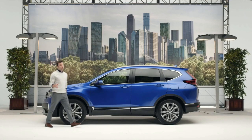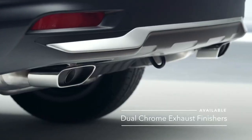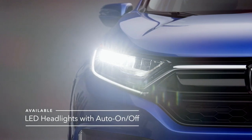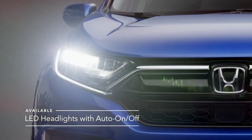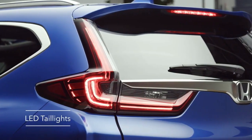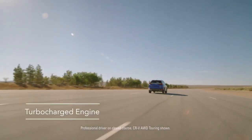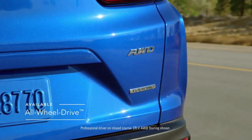The CR-V looks sharp from any angle and has the smarts to back it up, like available LED headlights for extra visibility and elegance. The CR-V also comes standard with a turbocharged engine and is available with all-wheel drive.